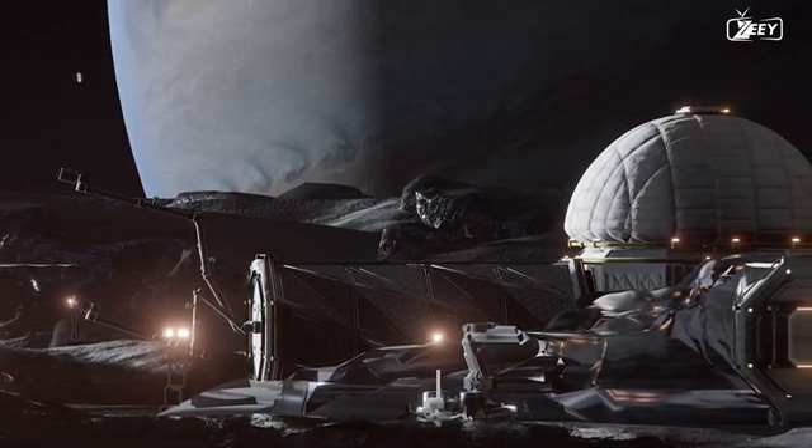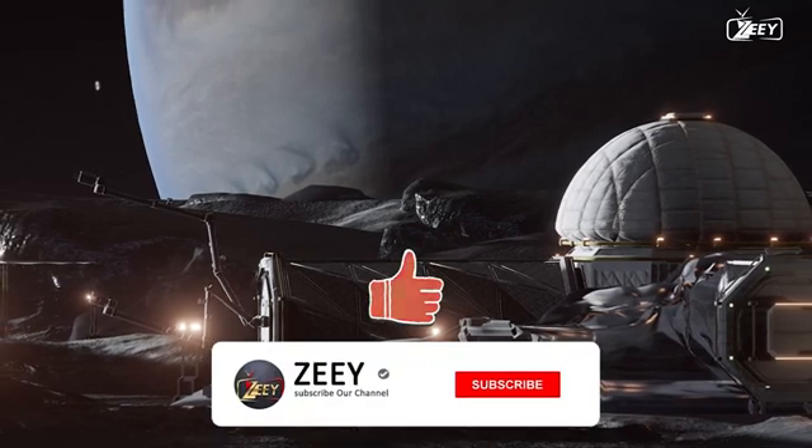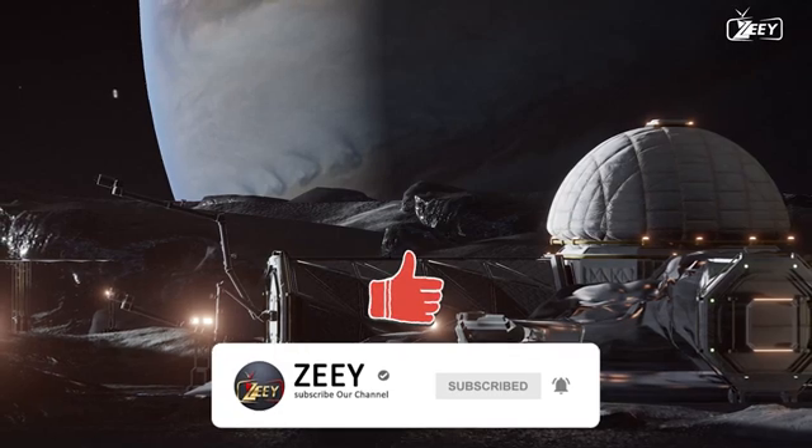Thank you for watching and being a part of this amazing community. If you haven't already, join us by subscribing. See you in the next video.